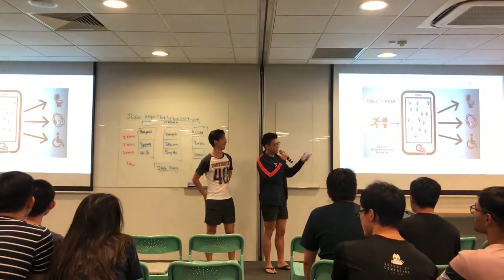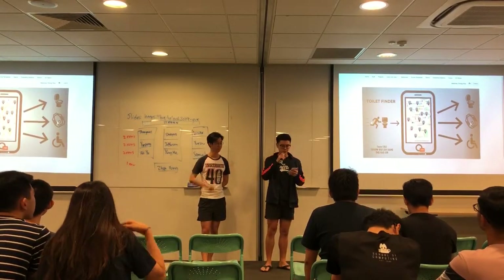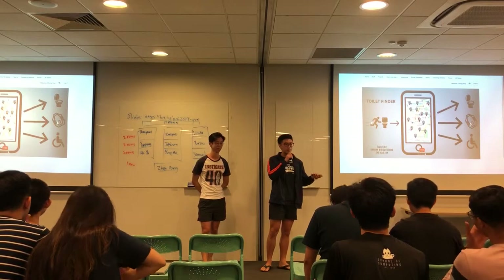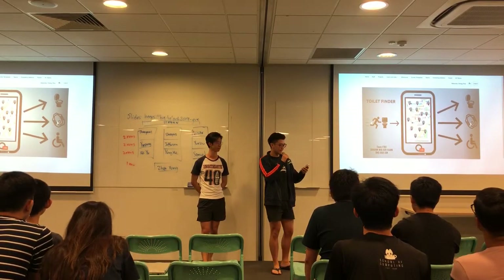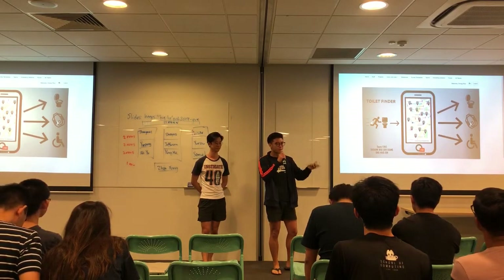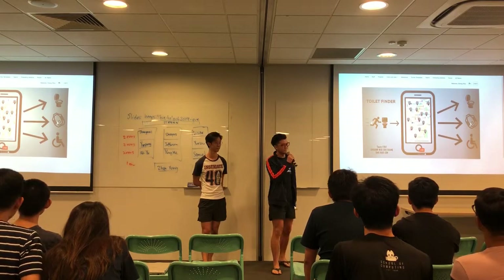Okay, hello. So the top process for our app is this: have you ever found yourself in a situation where you need to use a toilet but can't find one? Some people prefer squatting, some prefer sitting because outside surfaces are dirty. Some people prefer a water pipe, some prefer toilet paper. So we thought of this toilet finder app.